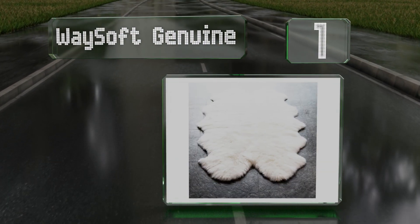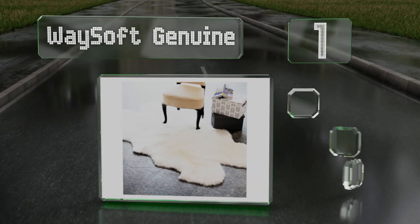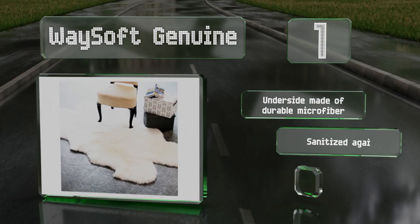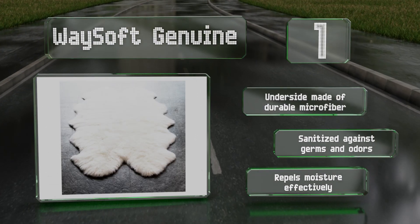Coming in at number one on our list, the Waysoft Genuine is made from New Zealand wool and is super plush. It's designed to last a lifetime and maintains its softness over time. The underside is made of durable microfiber, is sanitized against germs and odors, and also repels moisture effectively.